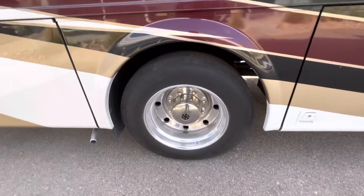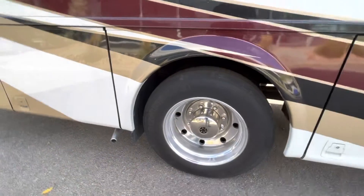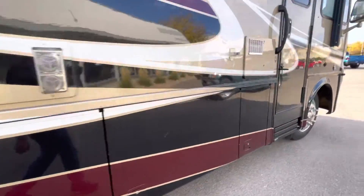Tires are original to the unit. Being 11,000 miles, they still have great tread on them. They might be good for another year or two. I think usually seven years is the recommendation on replacing those, just as a heads up.